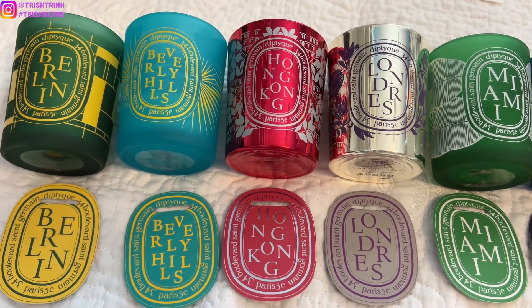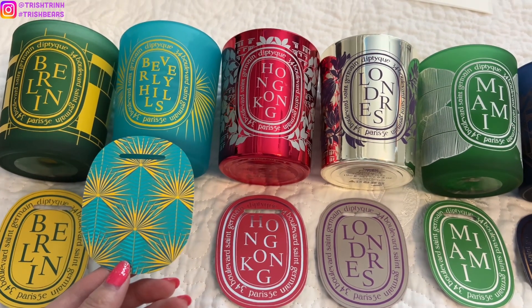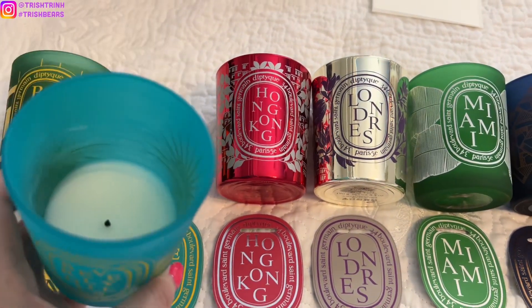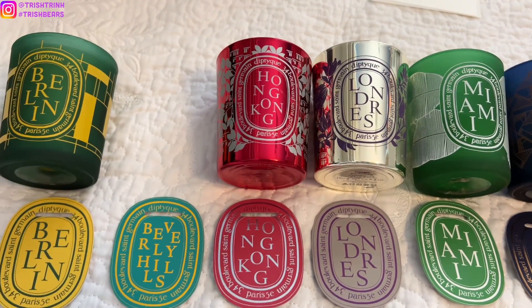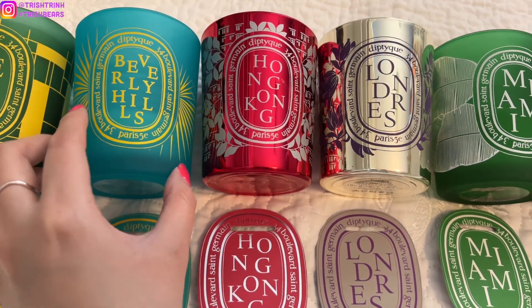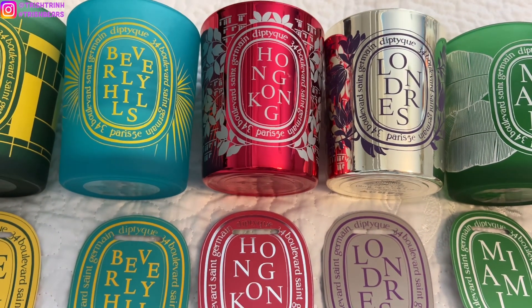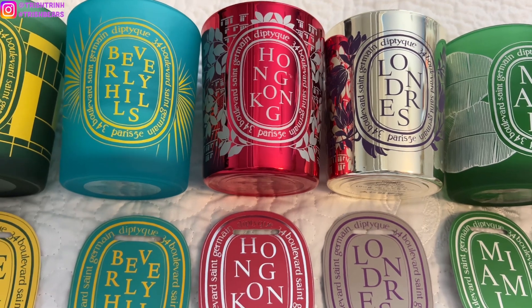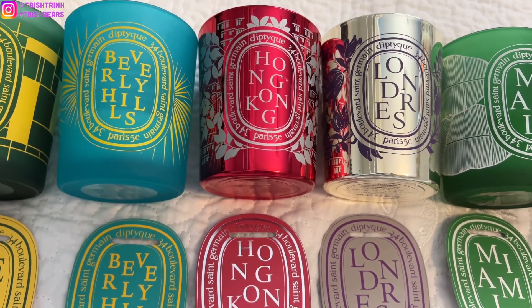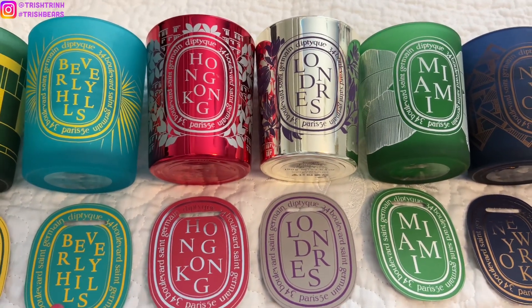Next is Beverly Hills. Beverly Hills is in the floral family — it has freesia, mint, and lemon. I really like Beverly Hills a lot; it's a nice scent. You can tell I'm almost done with it. It's like a light floral to me, kind of like a white rose. It's a really light floral scent but kind of refreshing. I'm pretty bad at explaining scents, but I'm just telling you guys what it smells like to me.